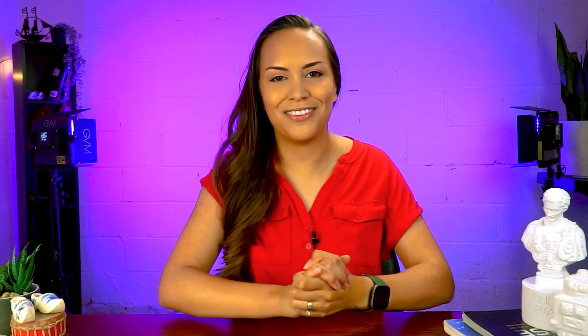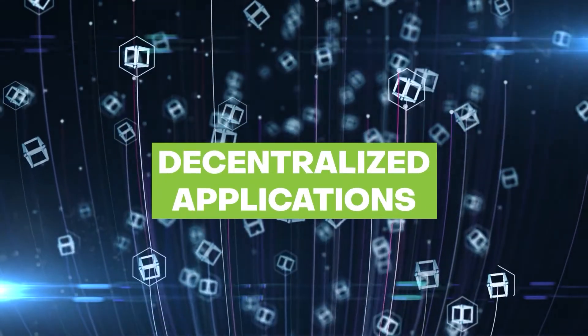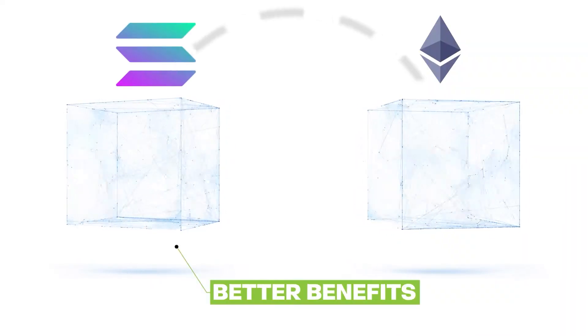The second benefit that comes with blockchain bridges is the ability to explore the blockchain ecosystem, because this allows you to enjoy products like decentralized applications or dApps that only exist on other blockchains. For example, Orca is a DeFi protocol that is only available on Solana and supports a wrapped version of ETH. Tokens are wrapped to allow them to work in a different ecosystem. So if you find the interest rates or products offered in the Orca protocol appealing, you may decide to port your ETH to Solana through a bridge to enjoy those benefits.